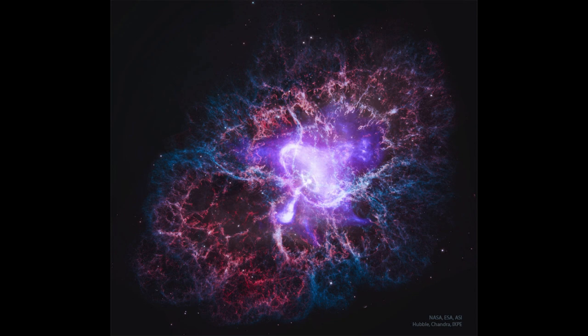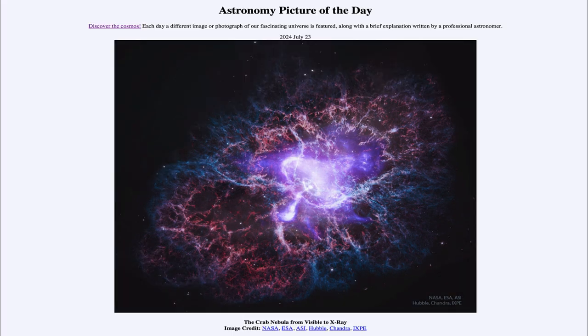So here we look at the Crab Nebula in both the visible, giving us the overall view, and the X-rays giving us an up-close look at the pulsar — that spinning neutron star at the center, which is the energy source of the entire nebula. That was our picture of the day for July 23rd of 2024, titled The Crab Nebula from Visible to X-ray. We'll be back tomorrow for the next picture, previewed to be Spiky Moon.